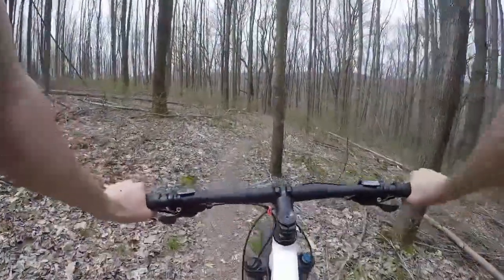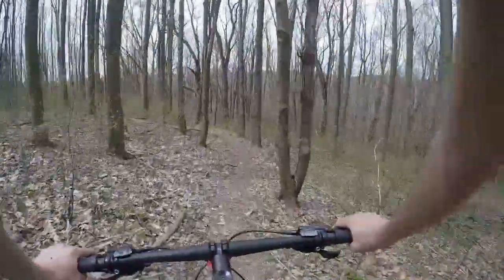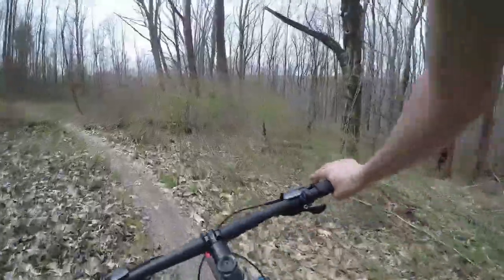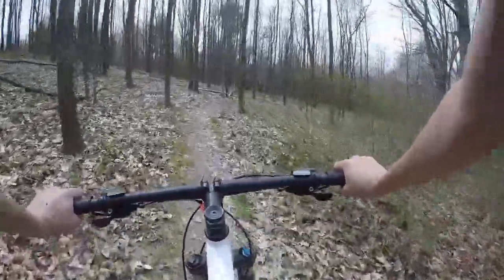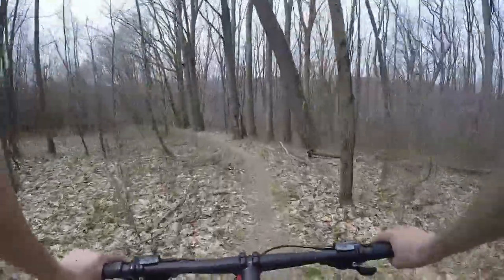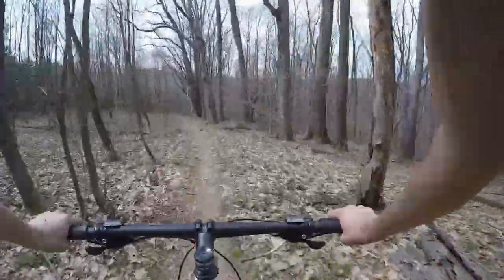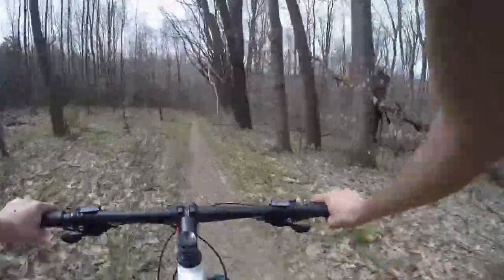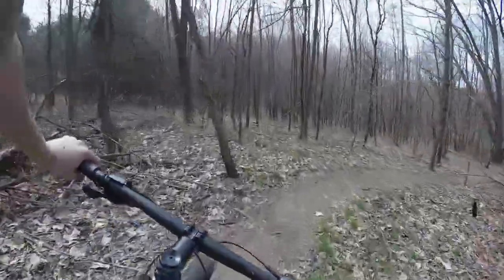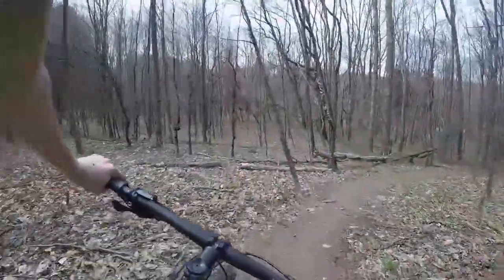One thing I'm noticing immediately about Yellow Creek is that the climbs are definitely there, but they're really well-laid-out climbs. I normally ride at Pleasant Valley Park for those of my western Pennsylvania brethren, though I'm guessing most of you are here as early adopters to this channel. Pleasant Valley's climbs are very steep and pretty long, too, for that matter.